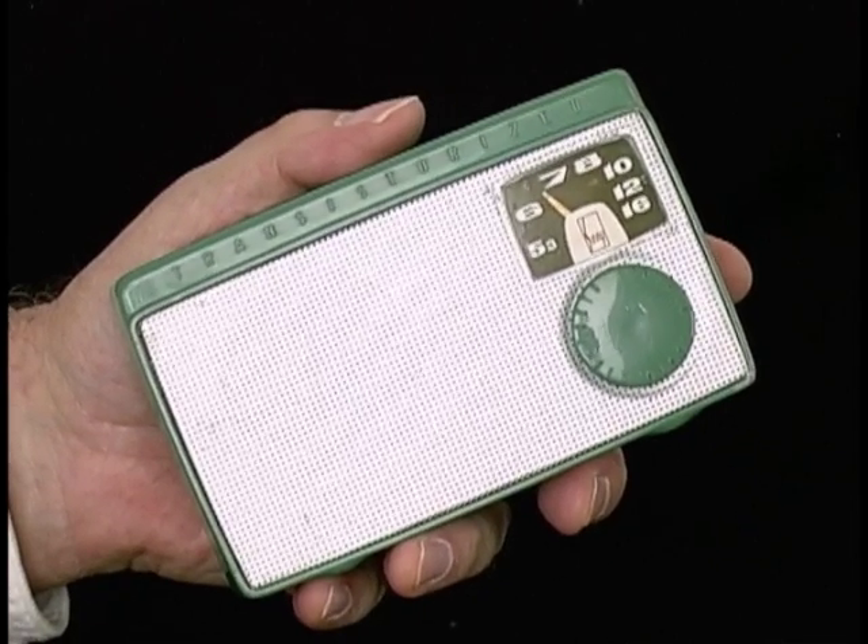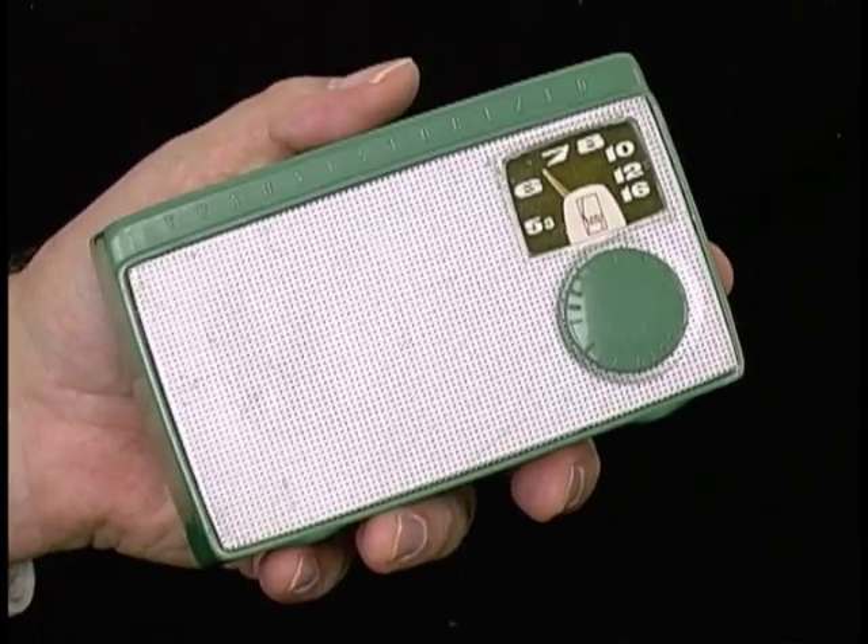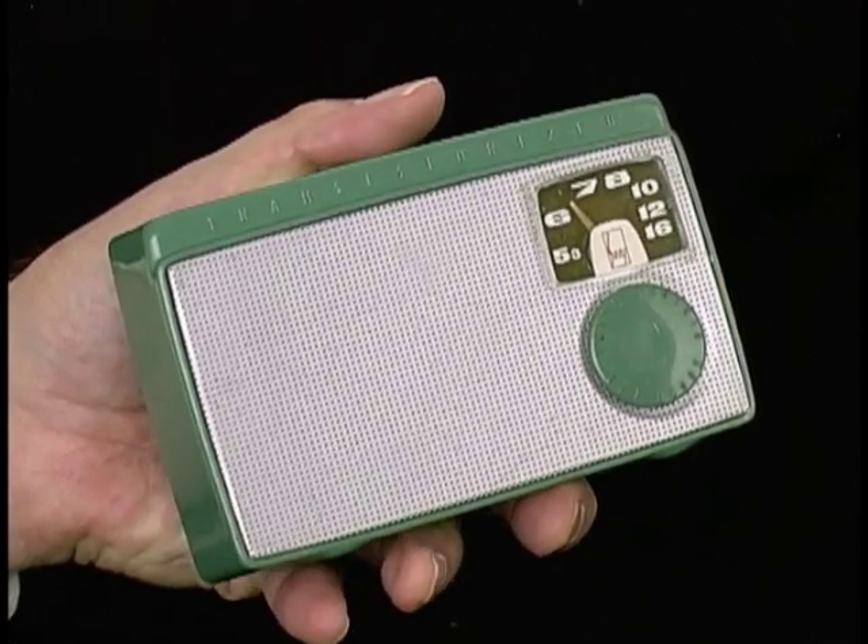The first product ever to bear the name Sony, and the first transistor radio in Japan — the Sony TR-55.